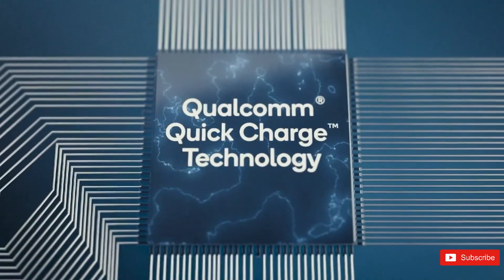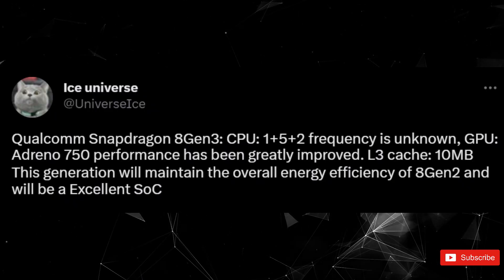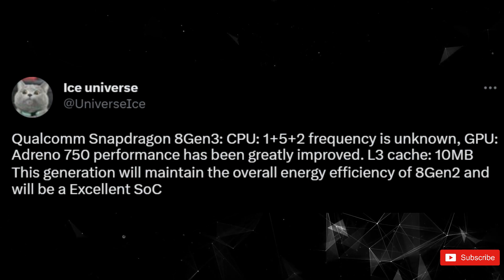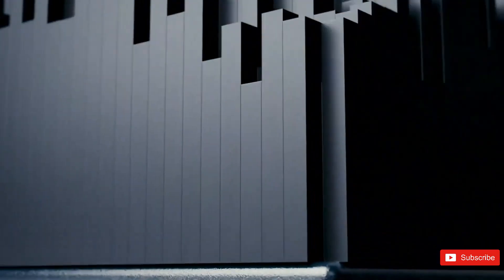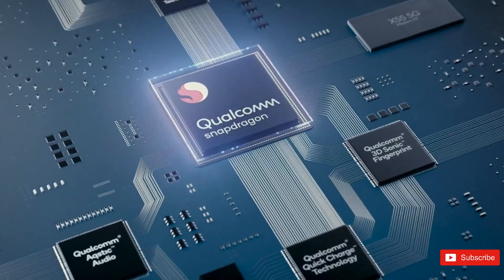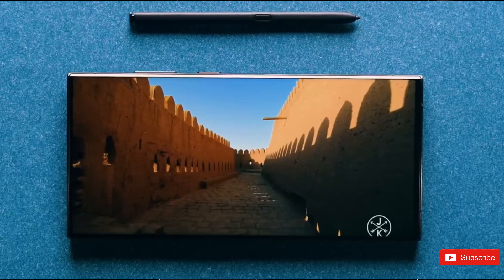According to this new rumor, the Snapdragon 8 Gen 3 incorporates an Adreno 750 graphics chip, whose performance is said to have greatly improved from the existing Adreno 740 solution. All in all, the Snapdragon 8 Gen 3 could be just as efficient as the Gen 2 while improving performance across the board.